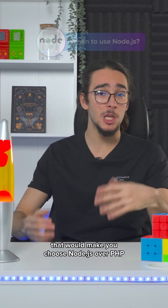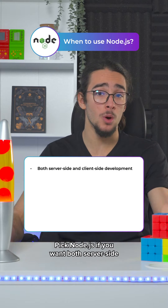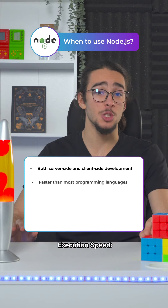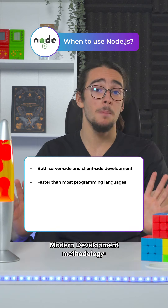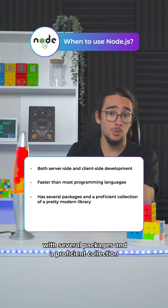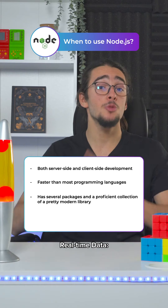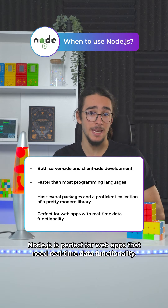Let's look at the requirements that would make you choose Node.js over PHP. Full stack: pick Node.js if you want both server-side and client-side development at once. Execution speed: Node.js executes programs faster than most other programming languages. Modern development methodology: Node.js is a new modern updated environment with several packages and a proficient collection of a pretty modern library. And real-time data: Node.js is perfect for web apps that need real-time data functionality.